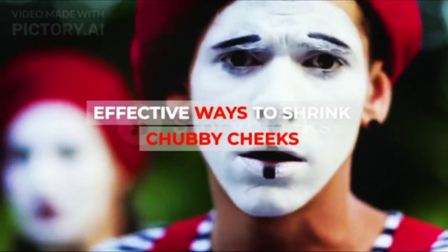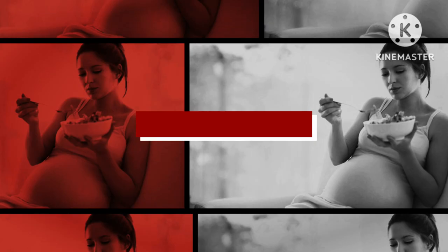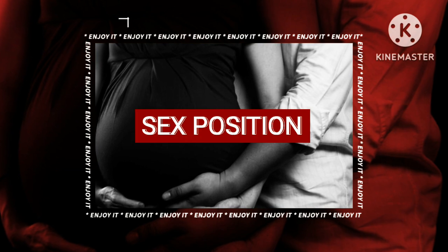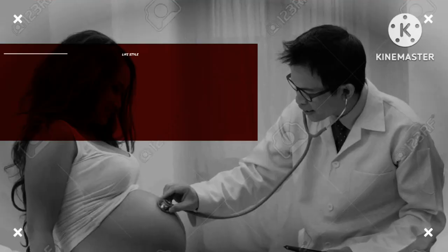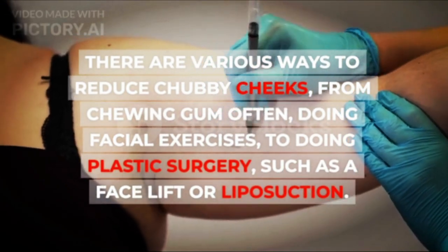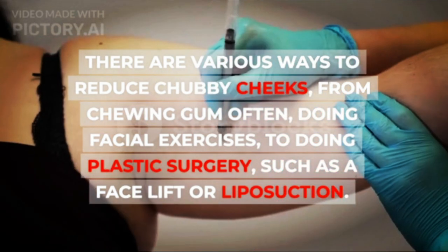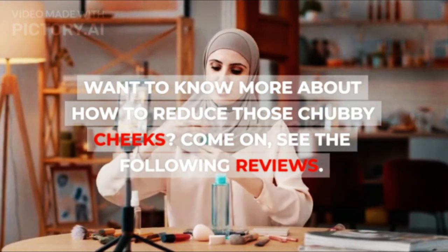Effective Ways to Shrink Chubby Cheeks. There are various ways to reduce chubby cheeks, from chewing gum often, doing facial exercises, to doing plastic surgery, such as a face lift or liposuction. Want to know more about how to reduce those chubby cheeks? Come on, see the following reviews.